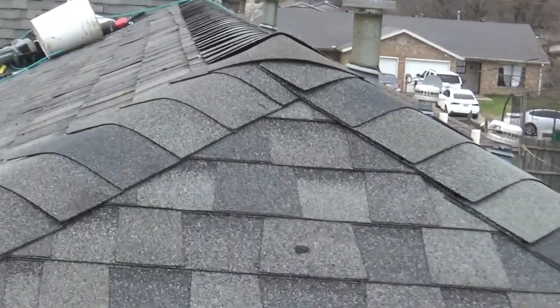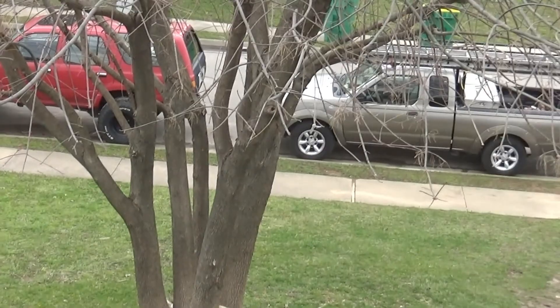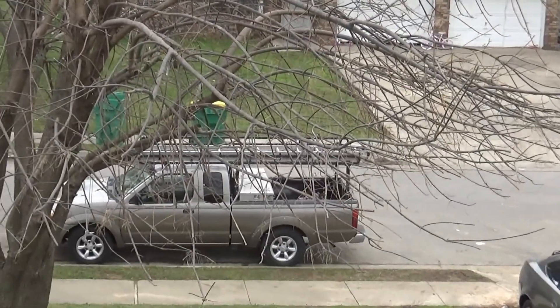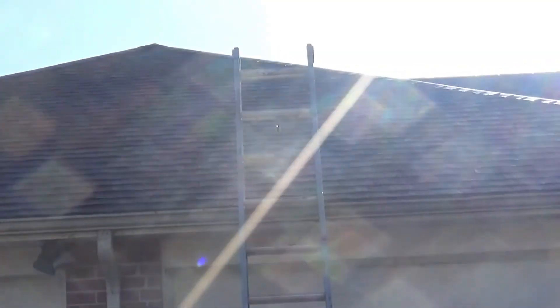All right, that's the end of this roof. Boys got another one coming up in a couple weeks, so till next time. It's the day after — we got this job completed but I didn't get to see it finished yesterday. I was busy in the afternoon.